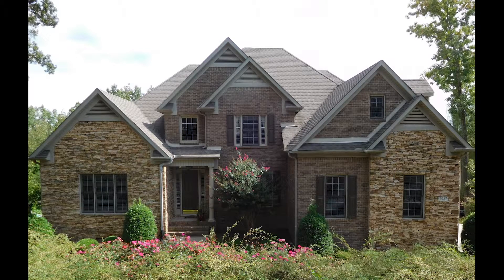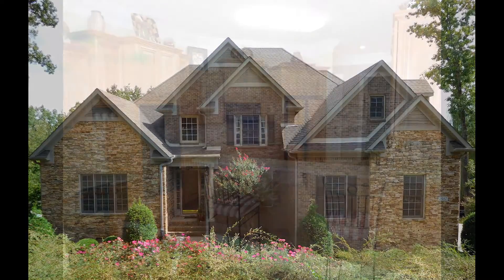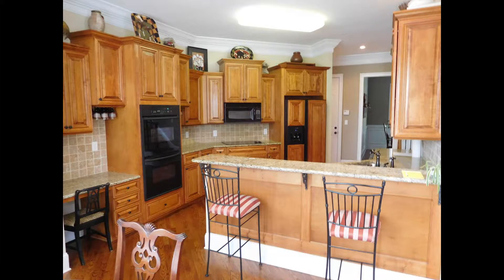Check out the new price on one of the newer homes built at the Waterfall in Hampton Cove. You'll love the chef's kitchen with custom cabinets, granite countertops, and a spacious pantry.